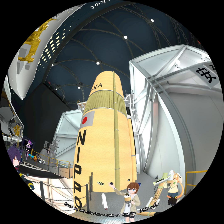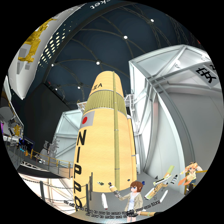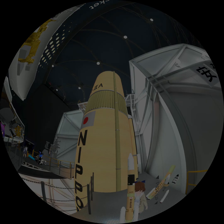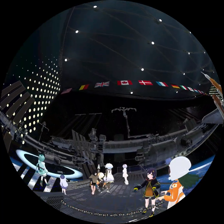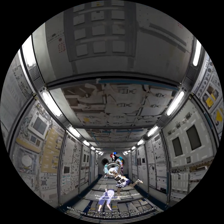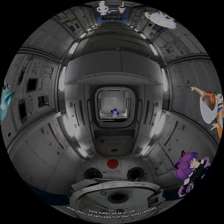Since we will only demonstrate a few of the exhibits today, we will leave it up to you to come up with your own ideas on how to make use of them. The third exhibit room is about space utilization. The commentators interact with the audience in real time, responding to their voices as they provide explanations. Some avatars will be on-site, while others will participate remotely from their homes.